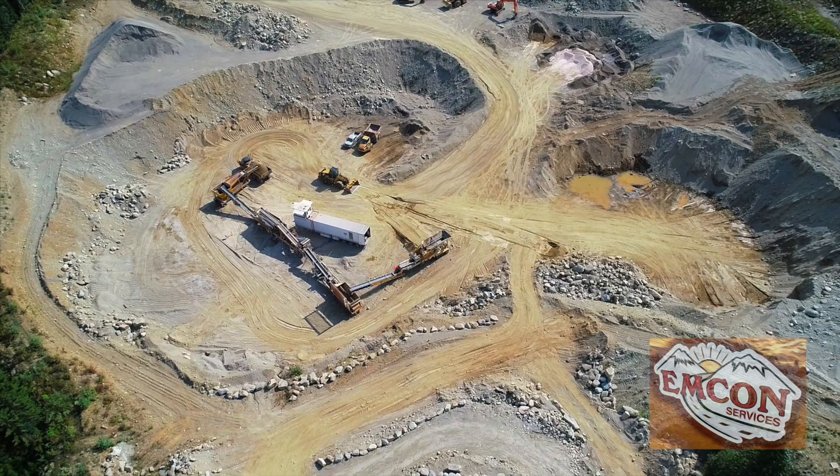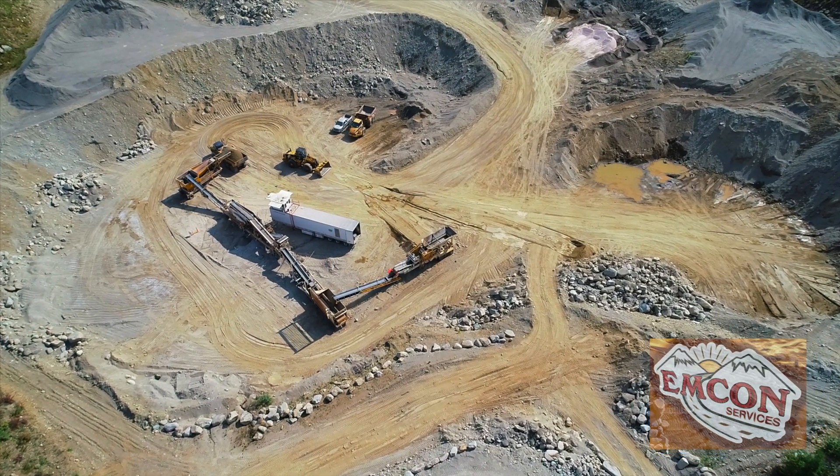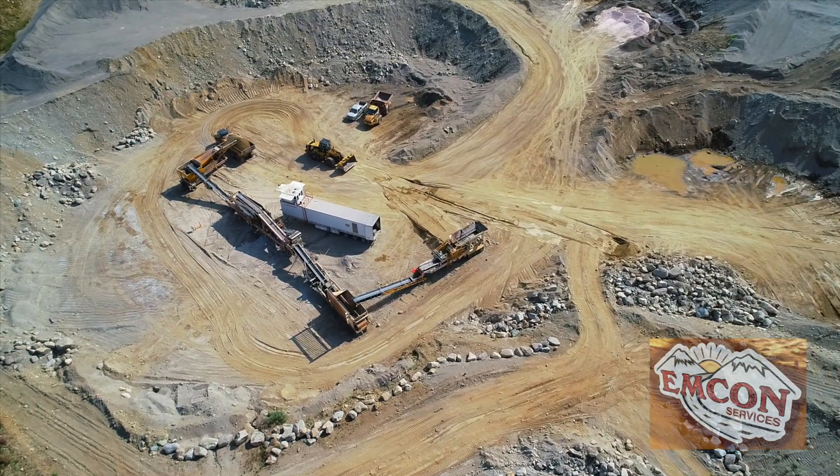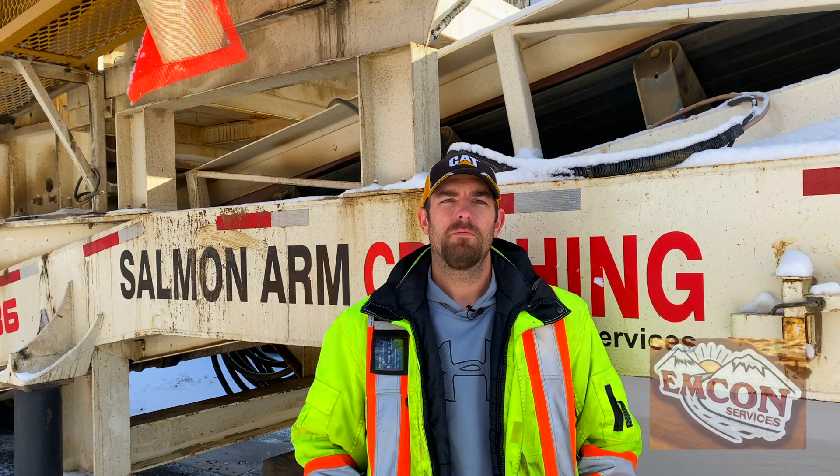We ask that you do your part by having winter snowflake tires installed on your vehicle as per provincial laws. I hope this gives you a bit of information behind the scenes on how winter abrasives get made before it hits the highways.